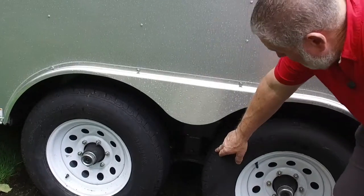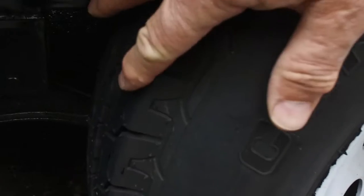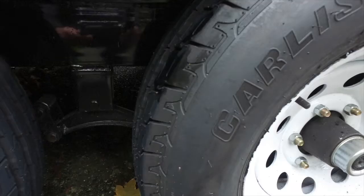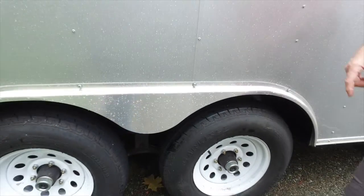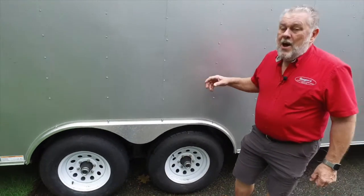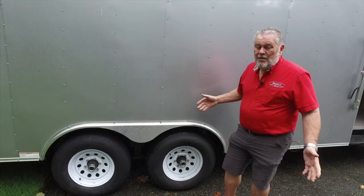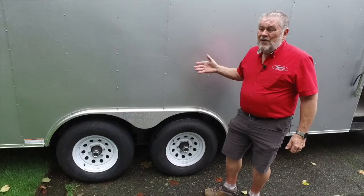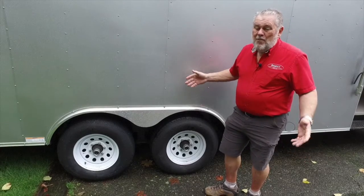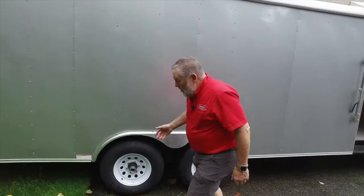If you get down here real close, I want to point out that you can see the tips on the tires right there — that's how new this trailer is. The guy bought it in Mount Vernon, took it to Bellingham. I bought it in Bellingham, Washington and towed it back here to Seattle, about 80 miles. So this trailer has probably 125 miles on it total. It's a brand new trailer, and again, I've just bought it for storage.